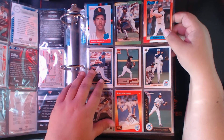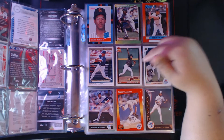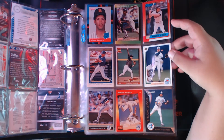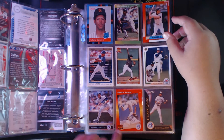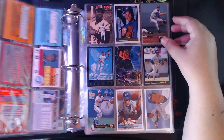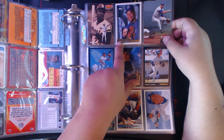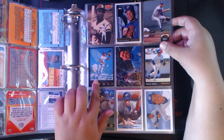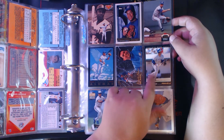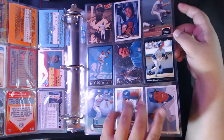Moving on to Roberto Alomar — rookies from '88, '89, '90, '91 Peachie Premiere, '91 Topps, '91 Upper Deck Final Edition, Leaf, Triple Play with a cool action shot, Pinnacle, Pinnacle Idols with his dad Sandy Alomar, Topps Gold Roberto Alomar, Stadium Club Provisions Robbie Alomar, Top Glove, Pinnacle, Future Heroes from Upper Deck '93, regular Upper Deck '93, and the team checklist Roberto Alomar.